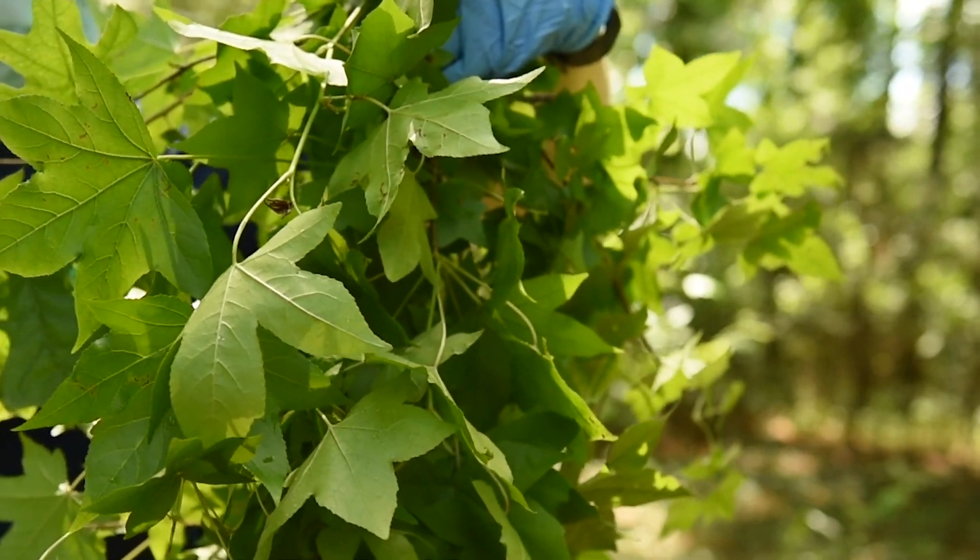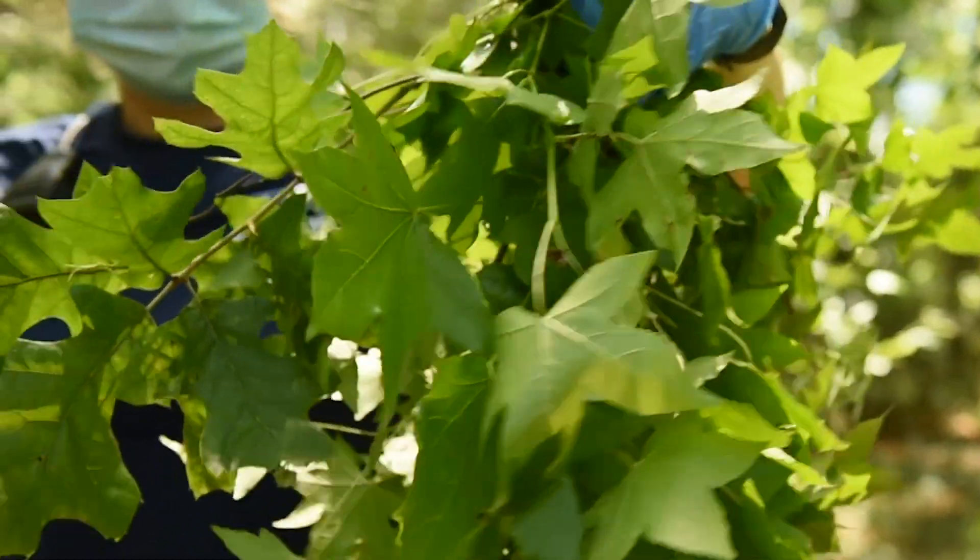Hi, my name is Liam Kelly. I'm a behavior technician here at Chimp Haven and today we're going to be collecting browse for the chimpanzees. Browse is the sticks and leaves associated with the plants that we're going to collect for the chimps, and this is really important because it is actually a big part of their wild counterparts' diet.